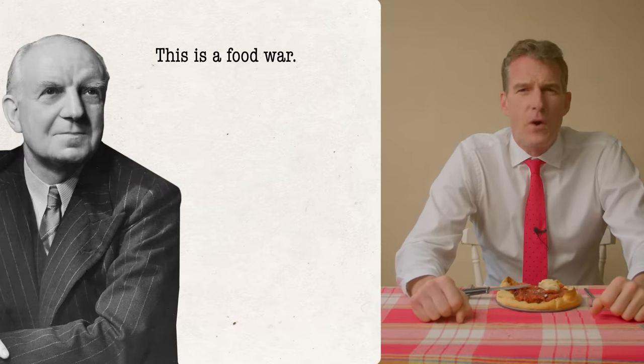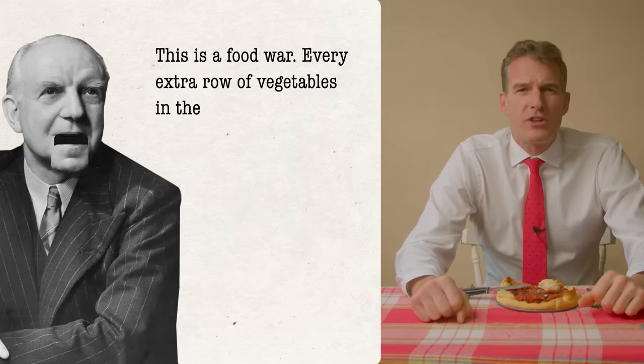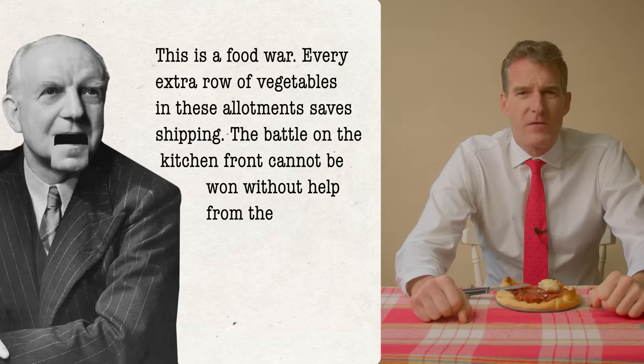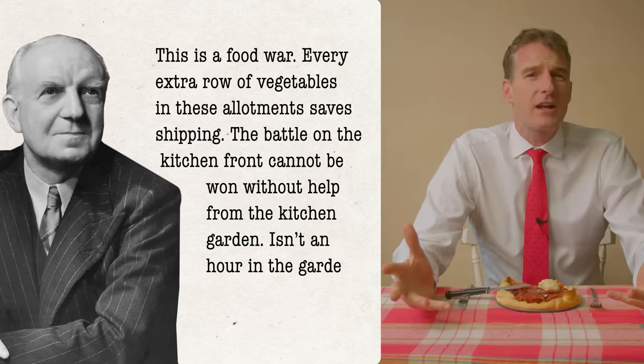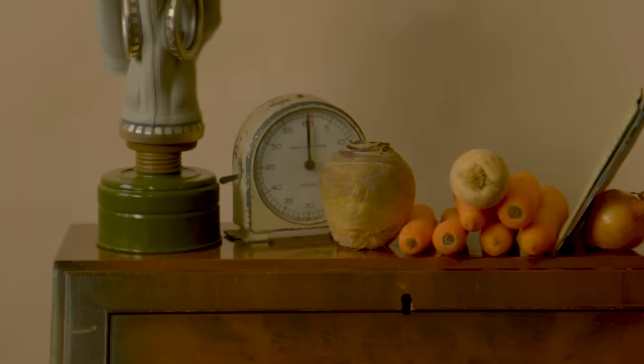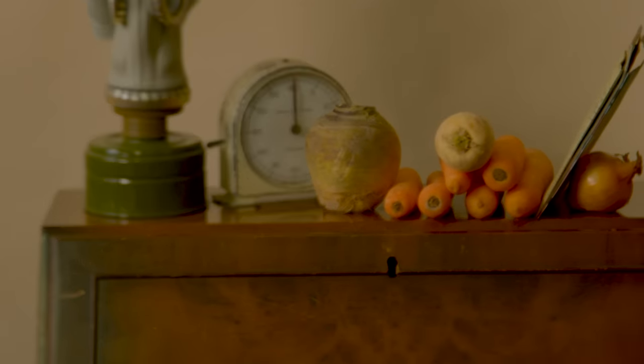In 1941, the Minister for Food, Lord Woolton, issued this clarion call for self-sustainability. He said: 'This is a food war. Every extra row of vegetables in these allotments saves shipping. The battle on the kitchen front cannot be won without help from the kitchen garden. Isn't an hour in the garden better than an hour in the queue?' Everyone was encouraged to start victory gardens — dig up any patch of earth and plant vegetables. And to use substitutes: good old turnips, carrots, get them in the food.